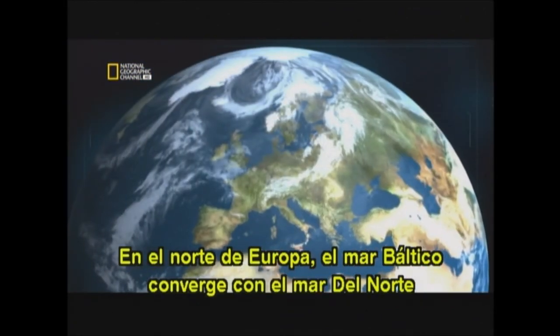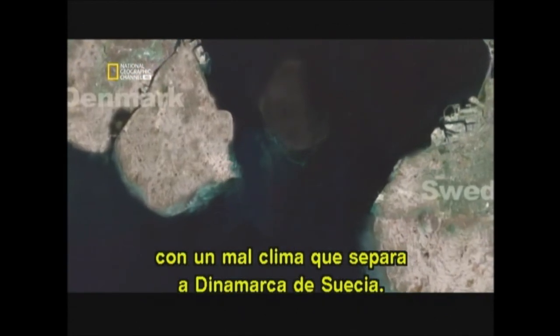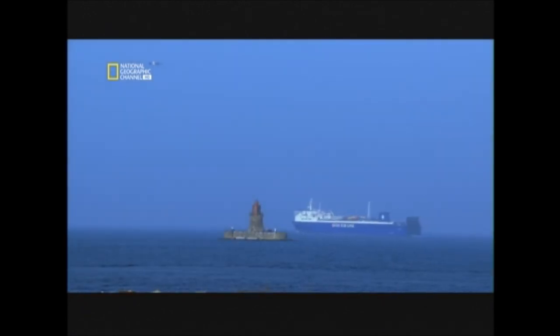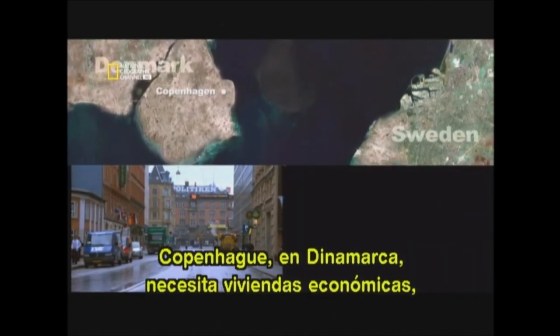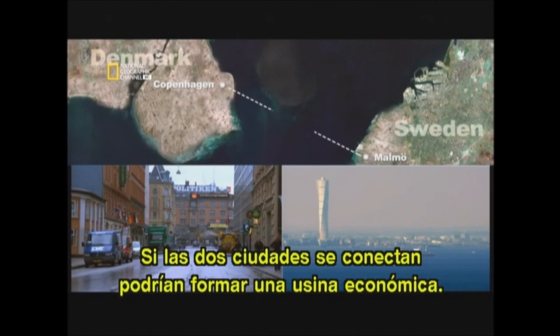In northern Europe, the Baltic Sea converges with the North Sea at the Ersund strait, a 16 kilometer wide stretch of water with notoriously lousy weather that separates Denmark and Sweden. The Ersund strait is a frustrating barrier because each shore has something the other needs. Copenhagen in Denmark needs cheaper housing. Malmö in Sweden needs more jobs. If the two cities could be connected, they could form an economic powerhouse. A bridge would make them one big metropolis.